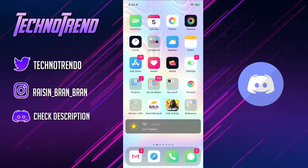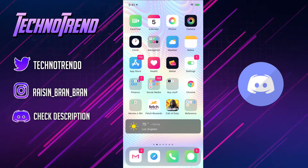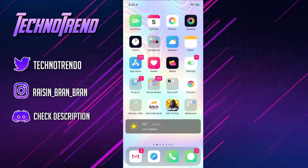So like anime apps, video apps, movie apps — like literally anything you guys can think of, we have it on there. So go ahead and click the link in the description and it'll take you straight to the Discord. But other than that, we're going to go ahead and get right into it.